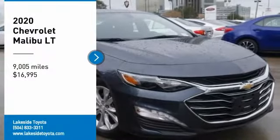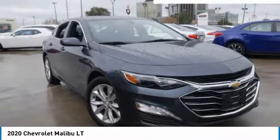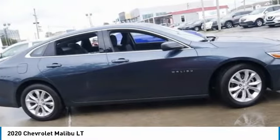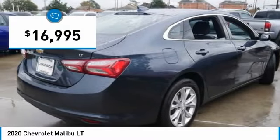We are pleased to show you the 2020 Malibu. A combination of performance and fuel economy, the Malibu is a great commuting car and is priced below $20,000.